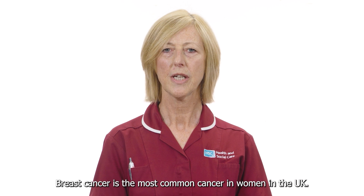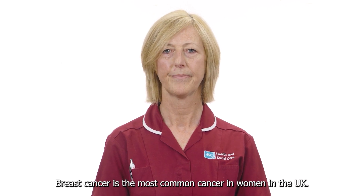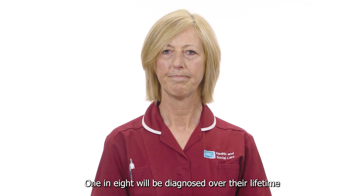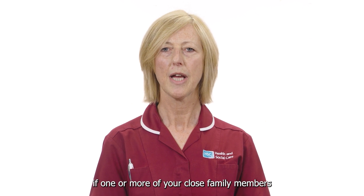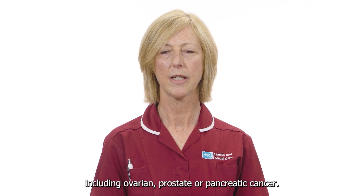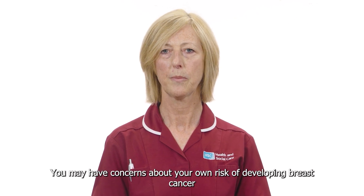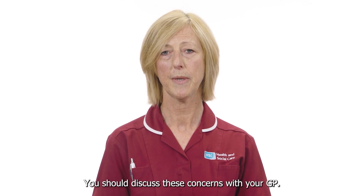Breast cancer is the most common cancer in women in the UK. One in eight will be diagnosed over their lifetime. If one or more of your close family members have been diagnosed with breast cancer or a related cancer including ovarian, prostate or pancreatic cancer, you may have concerns about your own risk of developing breast cancer. You should discuss these concerns with your GP.